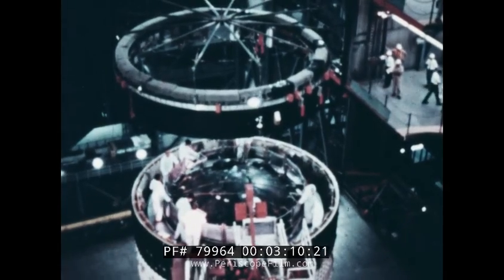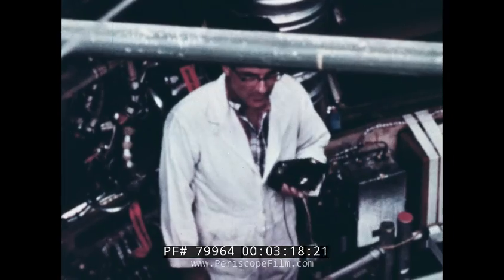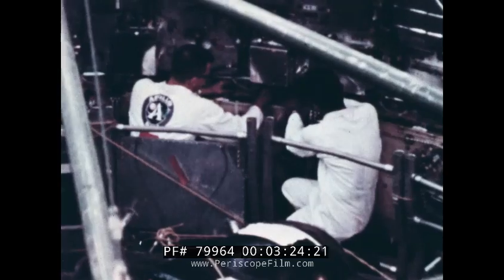Finally, the brains of the lunar rocket — the instrument unit — is raised to the top of the Saturn V. The smallest of the rocket's stages, this three-foot section contains the equipment that will control the flight of the rocket from liftoff until the spacecraft heads for the Moon.